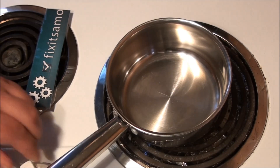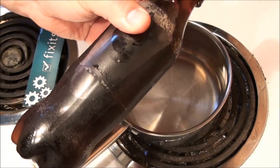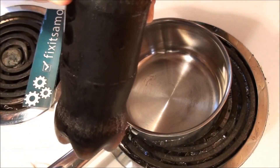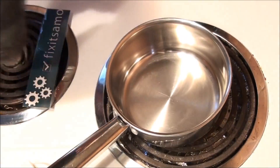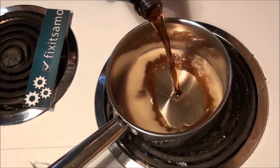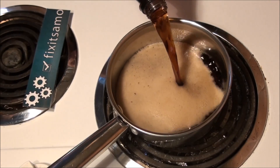Hey guys, welcome to Fix It Samo channel. Today's experiment is going to be: I'm going to boil a 500 ml soda bottle and show you how much sugar we eat and swallow every time we drink a 500 or 600 ml soda. So let's get started.